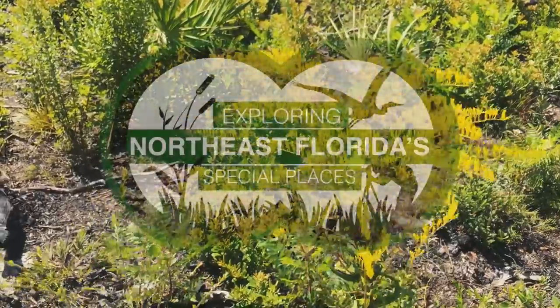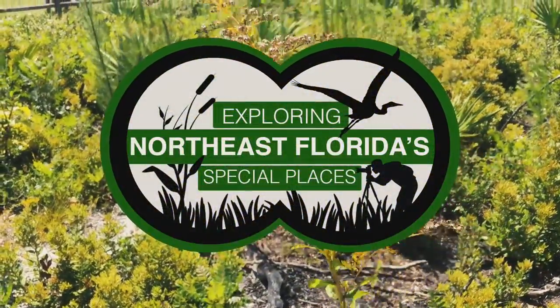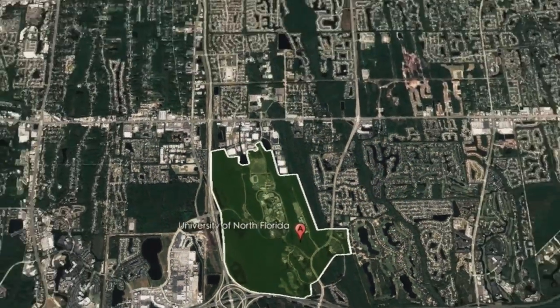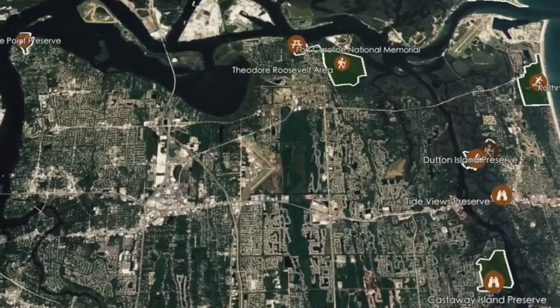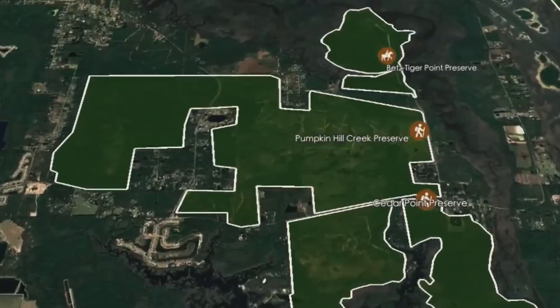Today I travel to Pumpkin Hill Creek Preserve State Park, a conservation area located north of the St. Johns River. To get here, head east on Cedar Point Road and take a left on Pumpkin Hill Road. Follow ahead until you see the preserve parking lot on the left.